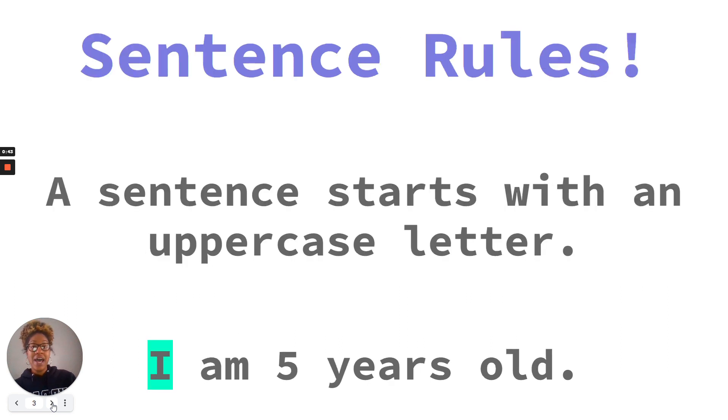Sentences have rules. Our first sentence rule is that a sentence always starts with an uppercase letter. Let's read the sentence below: I am five years old. The first word in the sentence is I. I is uppercase because it is the first word in our sentence. We'll always start our sentences with an uppercase letter.